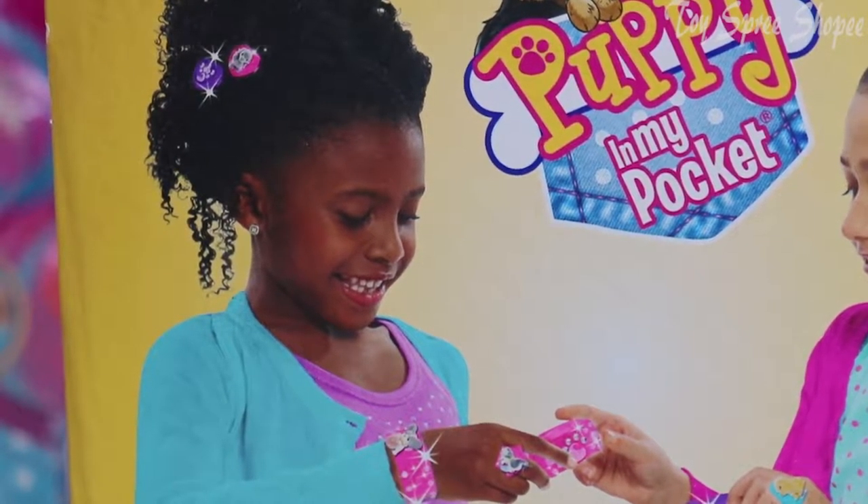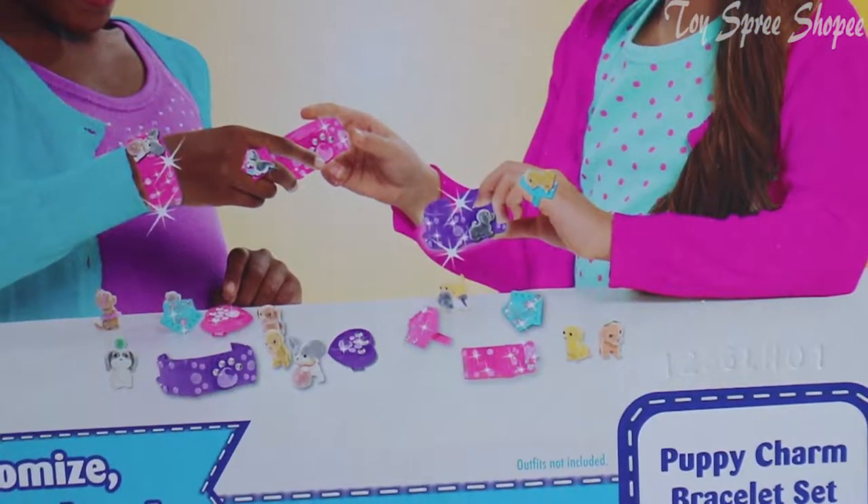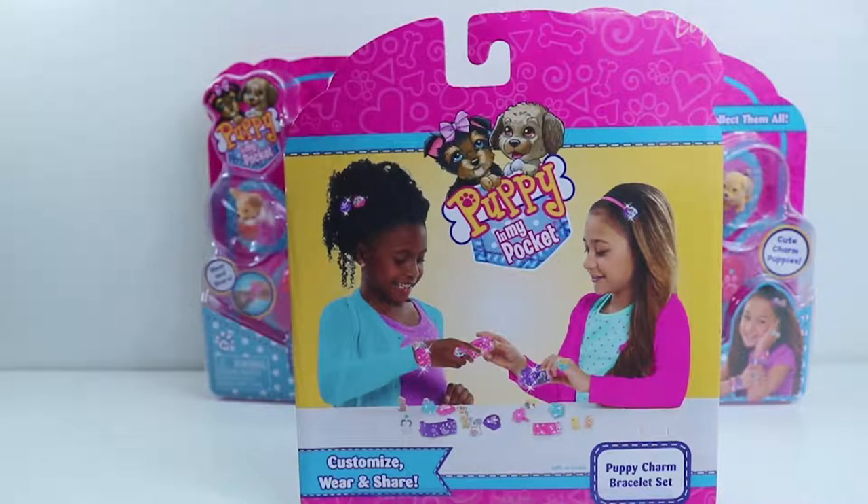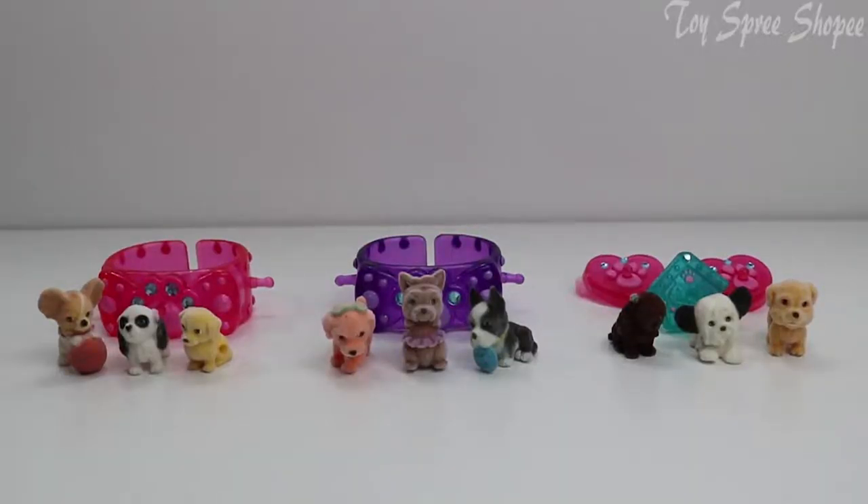We can see her wearing the clips and the rings and the bracelets. Look how cute that is! And you could put all the little puppy charms on them. Let's open these packages up and see all our puppy charms and accessories. So these are all the puppies and the accessories that were in the boxes.